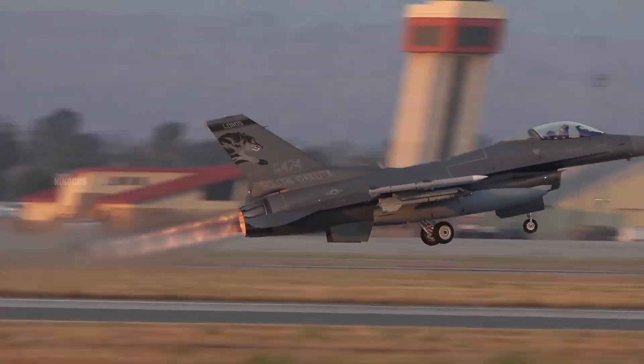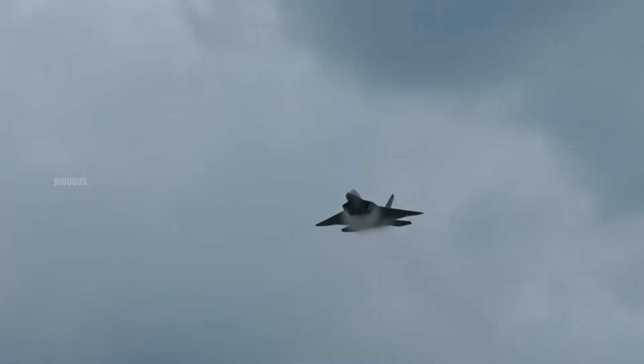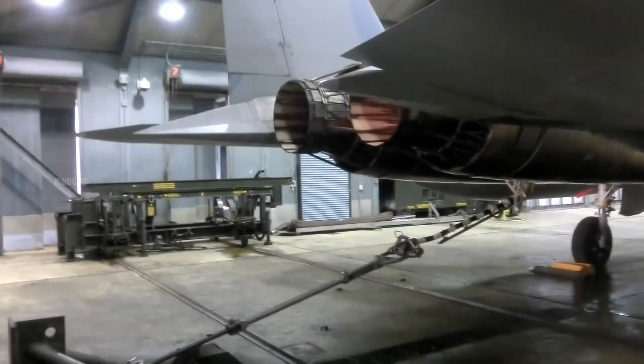A fighter jet is an advanced machine capable of flying at incredible speeds. One of the secrets behind that speed lies in its jet engine, which serves as the aircraft's main propulsion system.